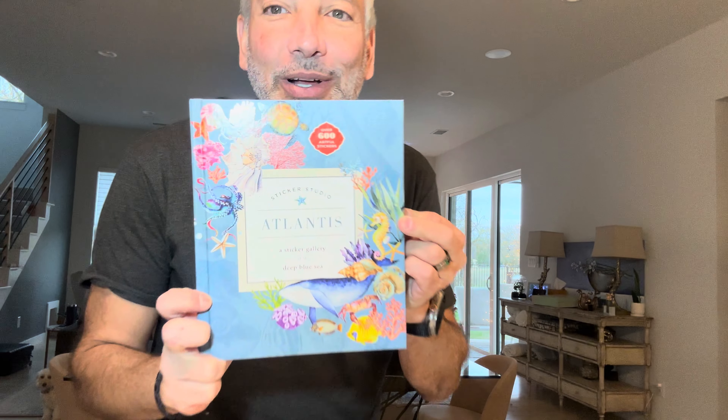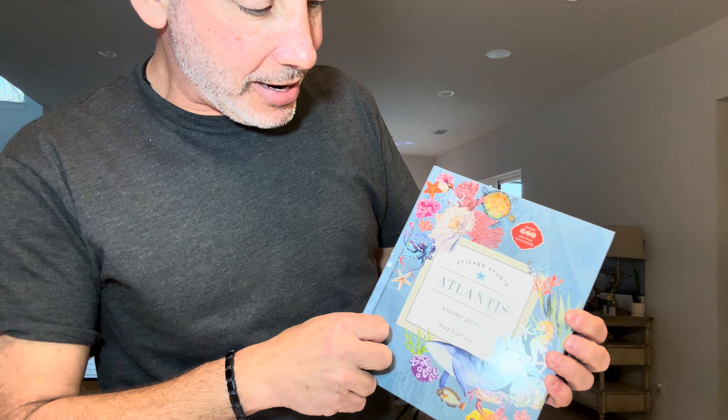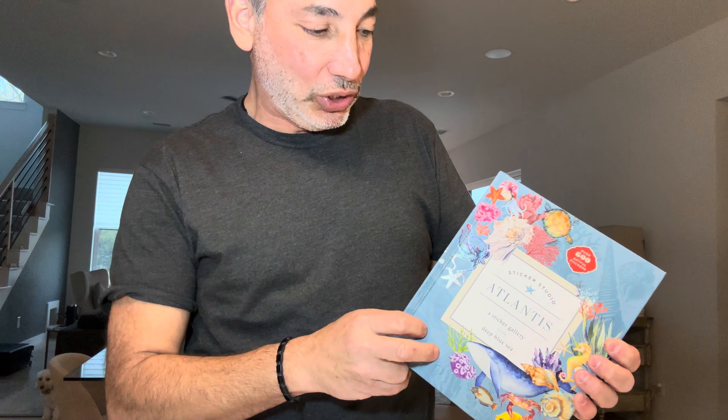Hey everybody, it's Neil. Check out this book here — it's the Sticker Studio Atlantis, a sticker gallery of the deep blue sea.